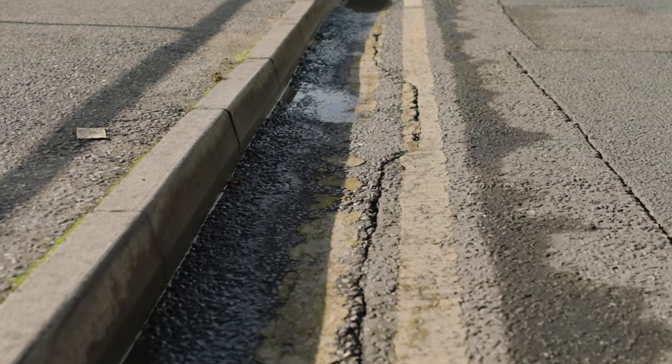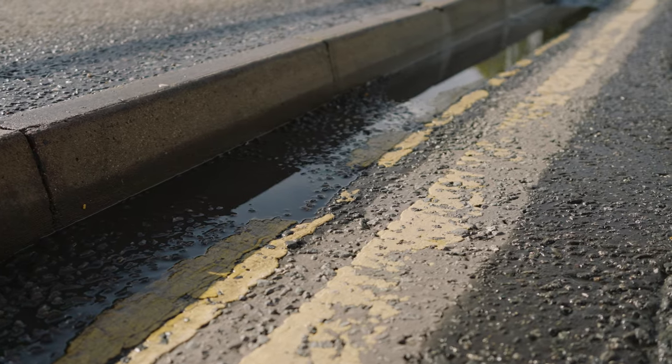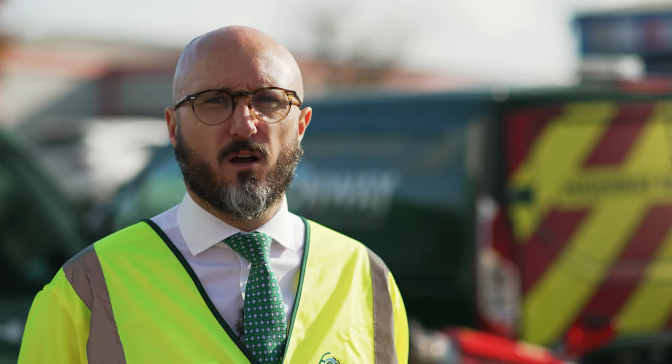Traditionally in road marking, any method of drying the carriageway or removing road markings is done by open flame. We use thermal lances which run at about a thousand degrees, and more conventional stuff would be drying with gas torches.